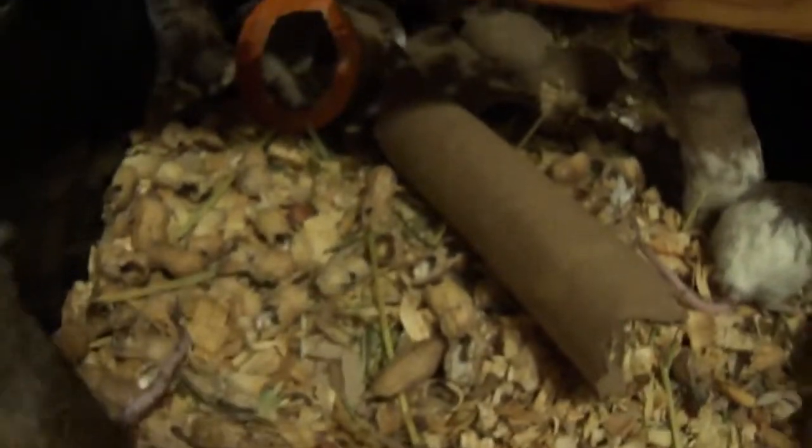We keep them in our racks, and as you can see we give them peanuts and everything to chew on — paper towel rolls, toilet paper rolls, everything like that.